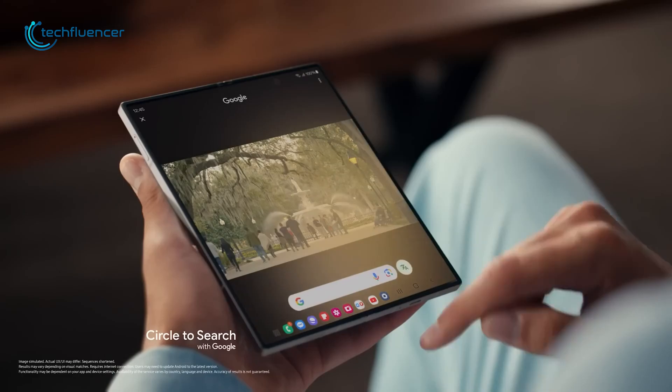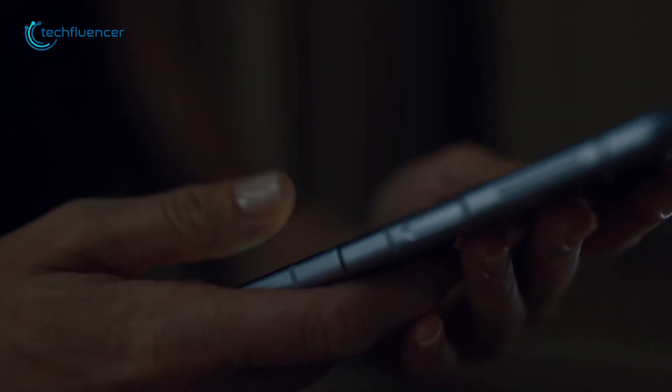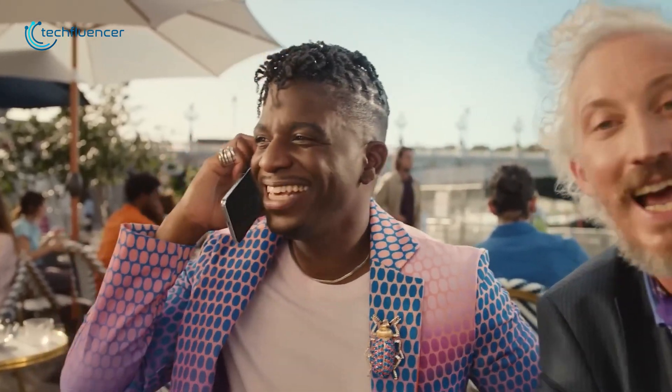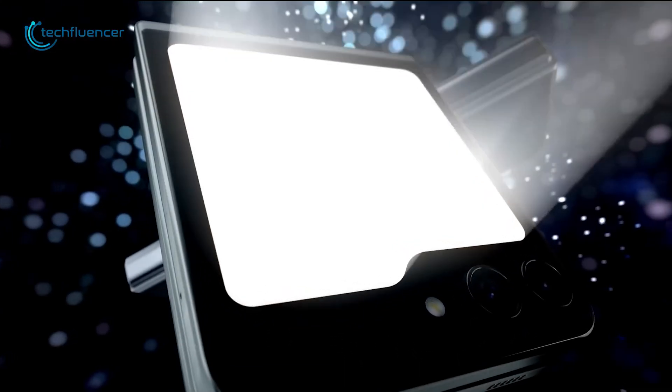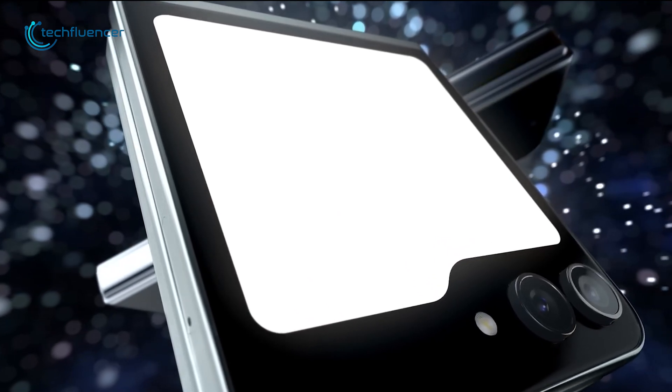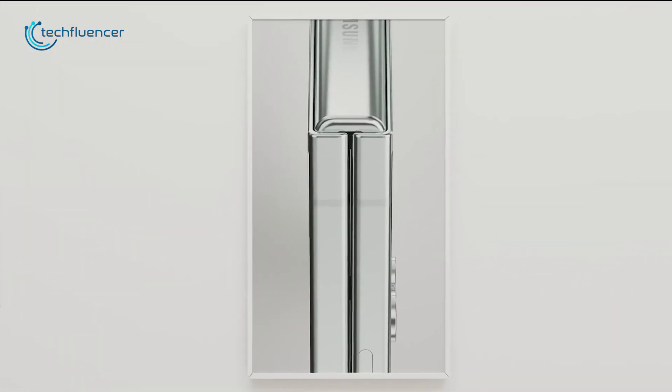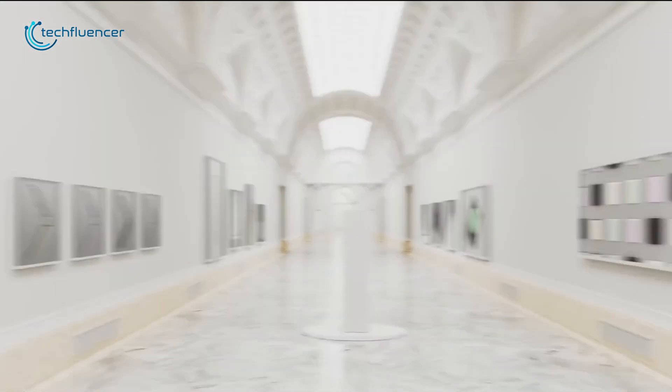The display could utilize Samsung's ultra-thin glass, a key material in their folding phones designed for flawless foldability. On top, there might be a protective film, a familiar addition to enhance durability. However, the real test lies in how Samsung manages common foldable screen concerns, such as the visibility of the crease, achieving smooth refresh and response rates, and ensuring vibrant color reproduction.